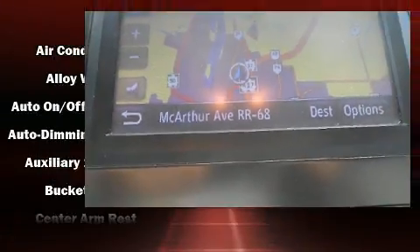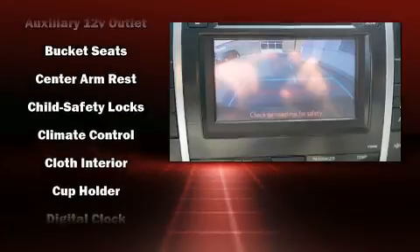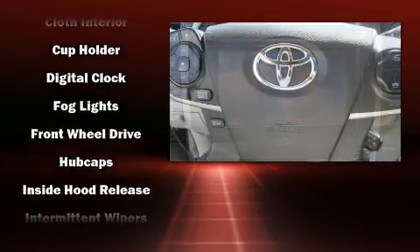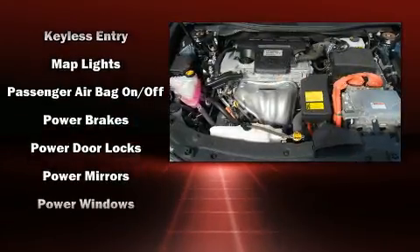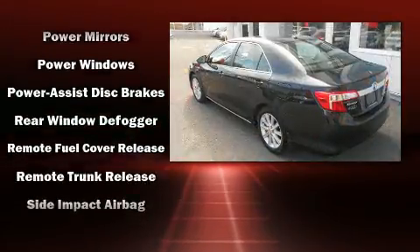Toyota ensures the safety and security of its passengers with equipment such as head curtain airbags, front and rear side impact airbags, traction control, a panic alarm, and four-wheel disc brakes with ABS. Brake assist technology provides extra pressure when applying the brakes.